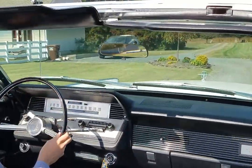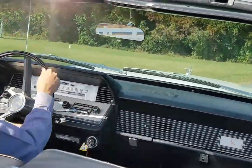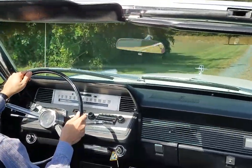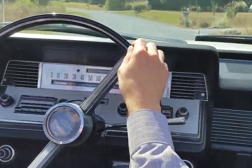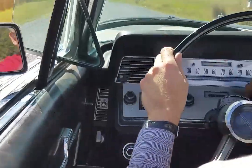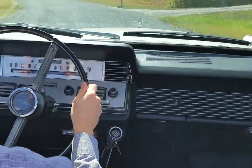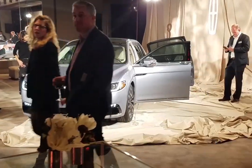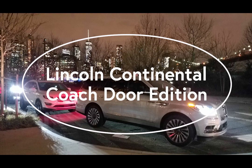Lincoln Continental has always been known for its luxurious, smooth, and comfortable ride. As much fun as it is to take a classic Lincoln Continental out on a road trip, we look forward to the opportunity to take the new Lincoln Continental out in the near future. We want to thank Lincoln for inviting us to their New York preview of the Coach Door Edition of Lincoln Continental for 2019.